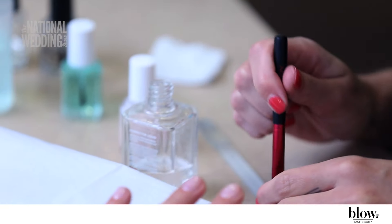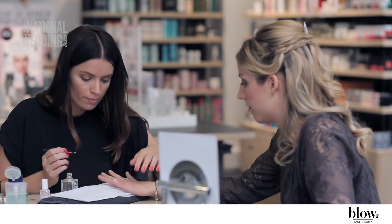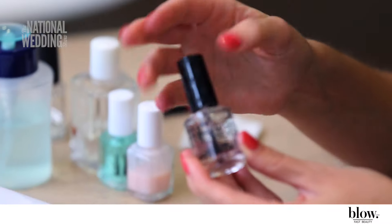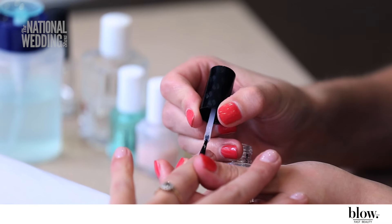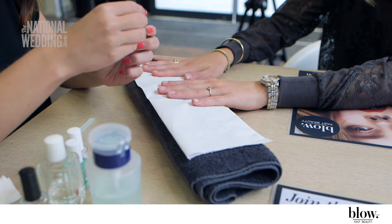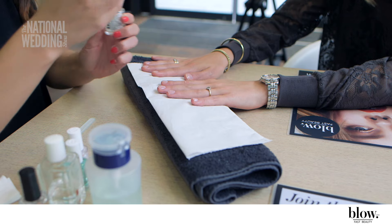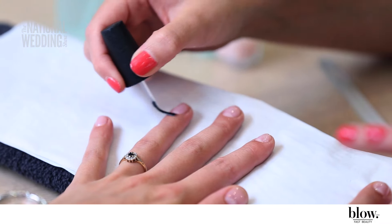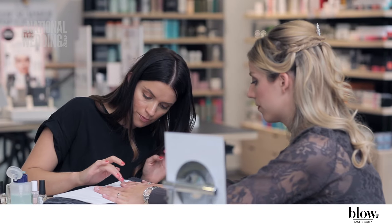To ensure nails look perfect, corrector fluid was used to clean the edges. For a professional polish finish, top coat was applied. To finish off, we used cuticle oil. It's great to start using cuticle oil three weeks before your wedding to ensure your nails look nourished and healthy.